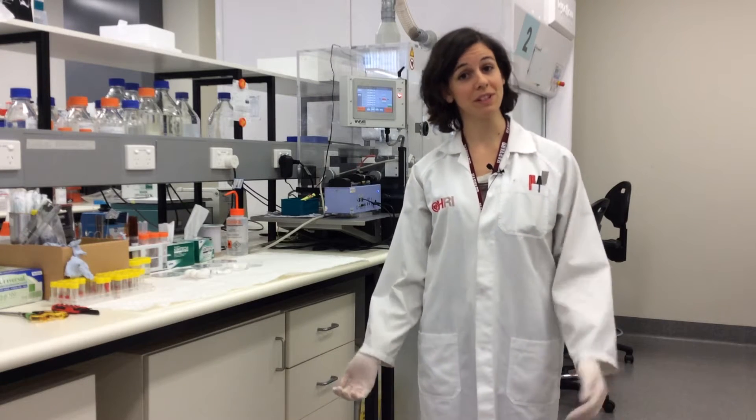Hi, my name is Elise. I am a PhD student at the Heart Research Institute. My research is based on using silk from silkworm cocoons to make artificial blood vessels.